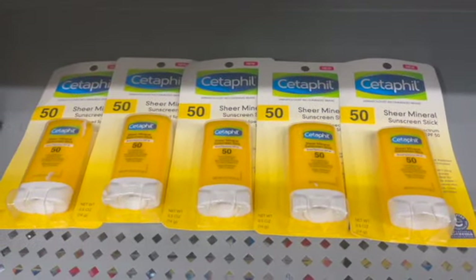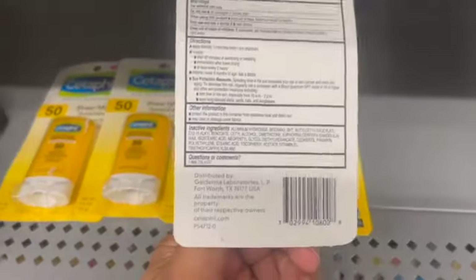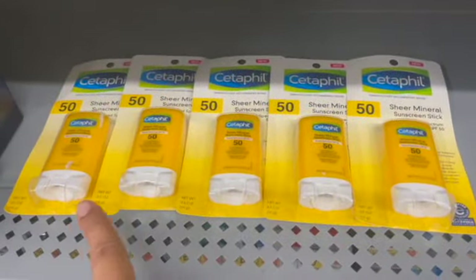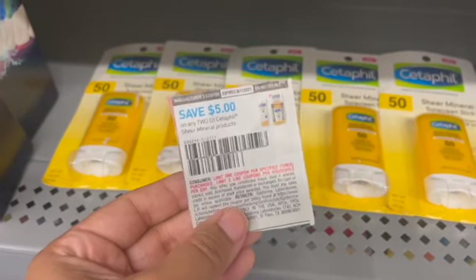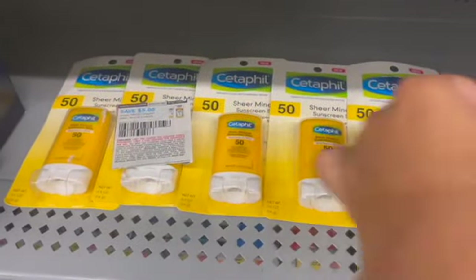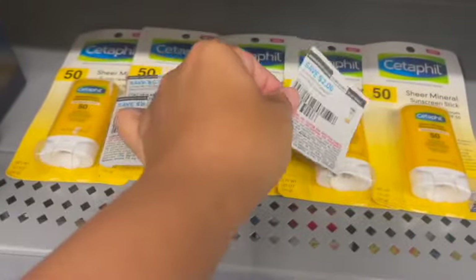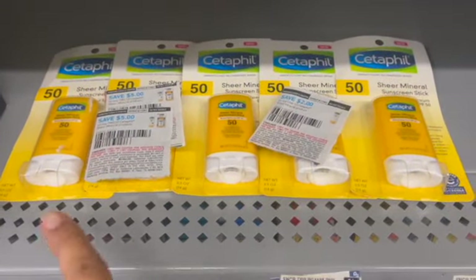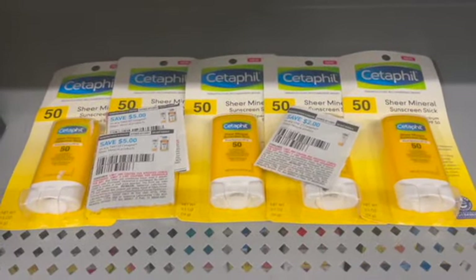First deal I'm going to be picking up is a hidden clearance on the Cetaphil Sheer Mineral Sunscreen Sticks. These right here are on clearance at my store for $1.99. I'm going to show you the barcode in case you guys want to look it up. The limit on Ibotta is $5, so I'm going to pick up five of these. That'll total me $9.95. I'm going to be using this $5 off of two coupon from the $7.25 SmartSource — it is a limit of two, so I'm going to use two of these. And then I'm going to be using this $2 off of one coupon from the $7.25 SmartSource as well. Then I'm going to submit to Ibotta for $2 back on each one of these. That'll make my final cost for all five of these completely free and a $12.05 moneymaker. So that is absolutely amazing.